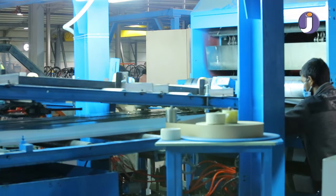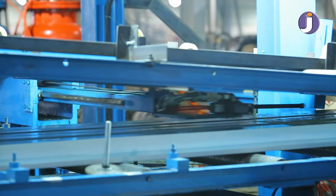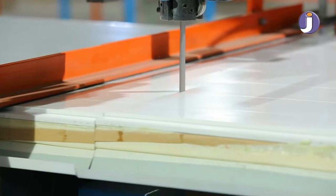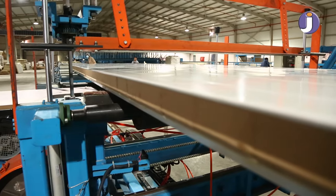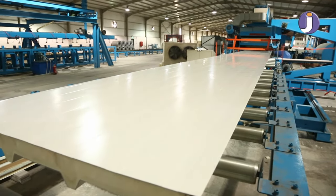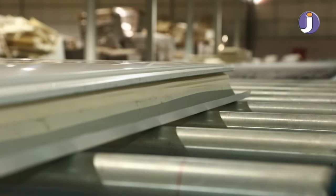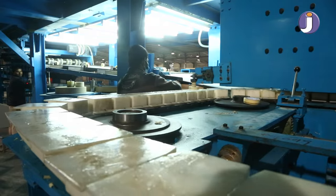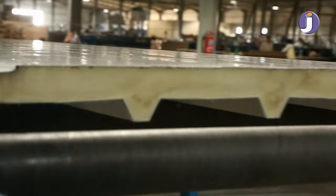Jouda's new sandwich panel continuous production line is fully automated to produce steel or aluminum sandwich panels with thicknesses from 3 centimeters to 18 centimeters. Polyurethane or rock-wool filling material, available with different colors and any length to satisfy client needs, produced with full accessories.